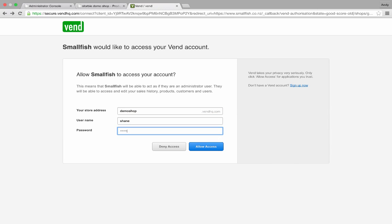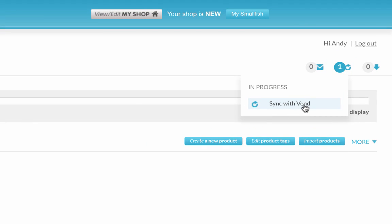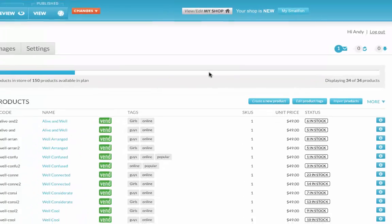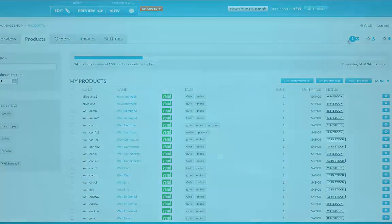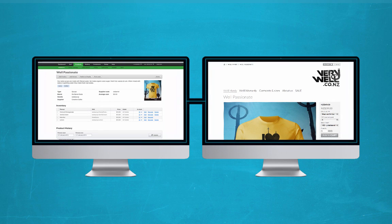Immediately after you have set up the integration with Vend, all of your product information will be extracted out of Vend and the products that you have chosen to synchronize will be added to your online shop's product catalog. In addition, the link between the systems will now be live and any changes that you make to your Vend product catalog will now begin to automatically synchronize into your online shop.